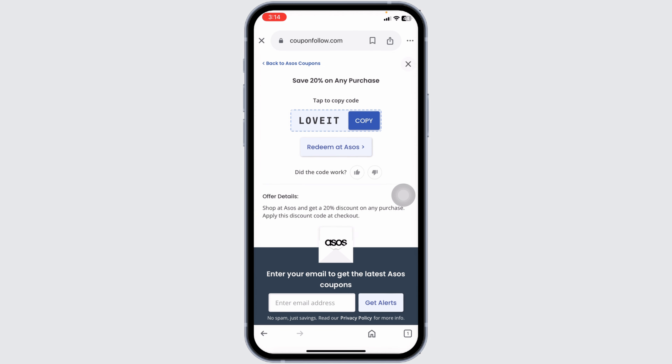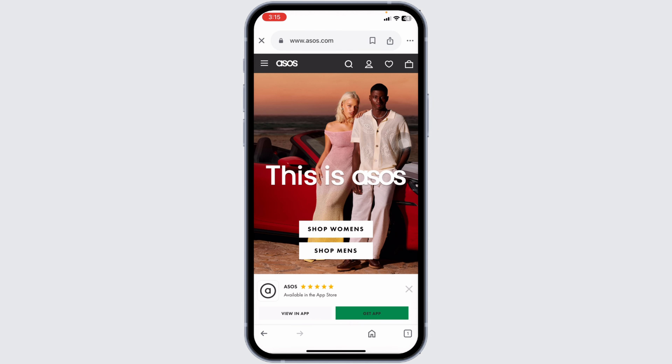Make sure to check the expiration date of the code to verify whether it is valid or not. If it is valid, copy the code, then click on 'Redeem at ASOS.' With that, you will be directed to the official ASOS website.